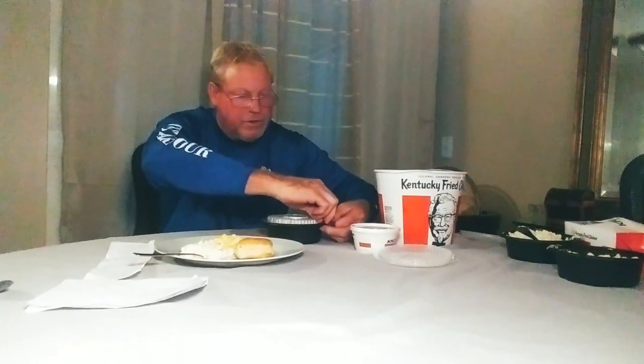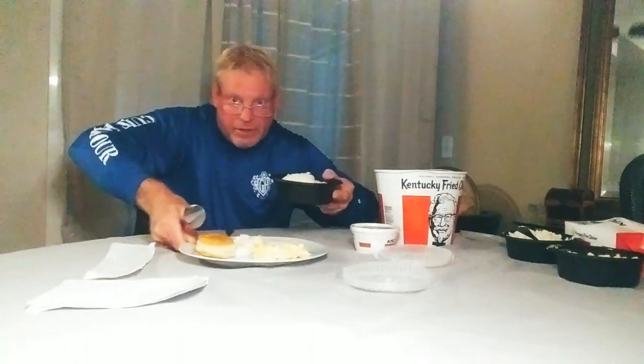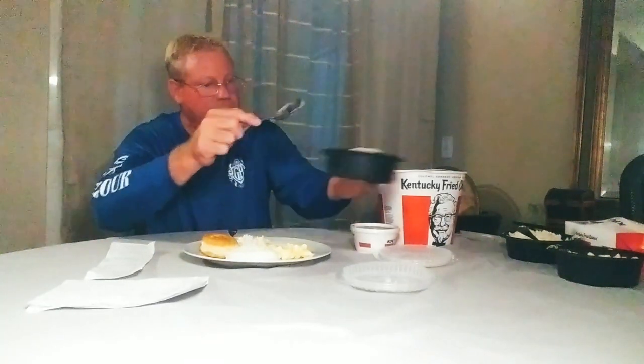Next thing is the mashed potatoes with gravy. I really don't think you can go wrong with this — again, mashed potatoes with gravy. It's been played around with a little bit. I'll put some mashed potatoes on the plate, make a little pit — like a little pond — and put your gravy in.